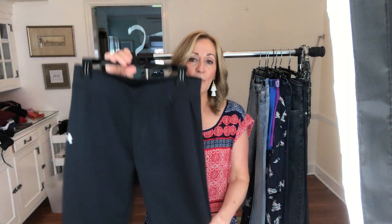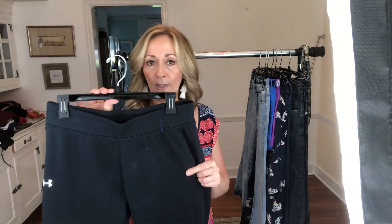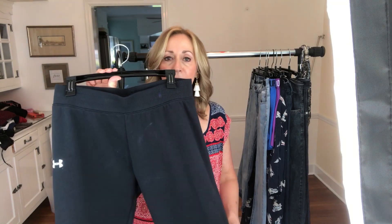Next up, just a regular pair of Under Armour — they're a cropped jogger sweatpant. Yes to those if they're in good shape. This doesn't bring a lot of money; I'm going to say I'll probably get $16 for these.